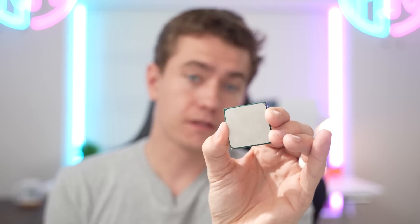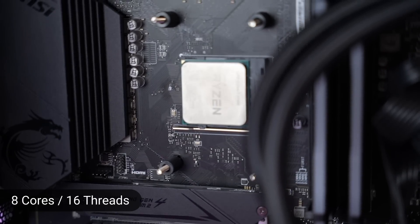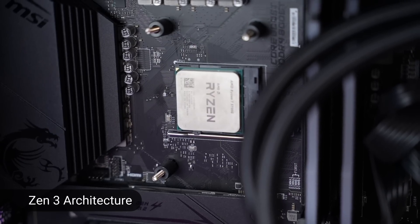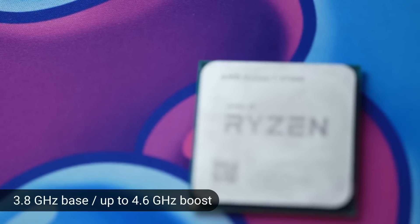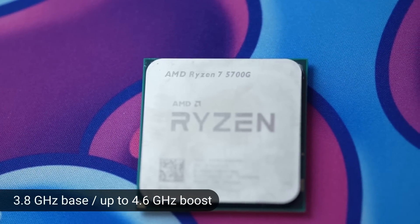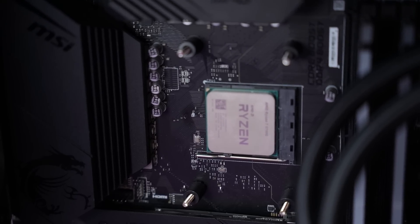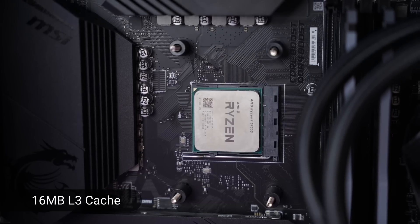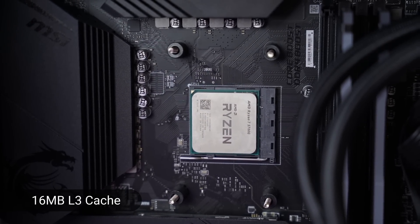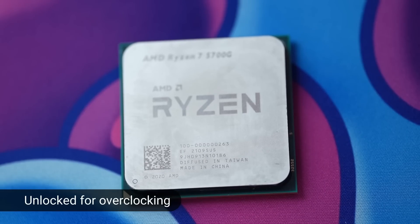The reason this chip is such a revelation is that it's an 8-core, 16-thread CPU on AMD's latest Zen 3 process, meaning you get all the benefits of the current Ryzen 5000 CPUs but also have that integrated Vega GPU. This chip has a 3.8 gigahertz base clock with up to 4.6 gigahertz boost. It's not quite up to the speed of the 5800X, but it's an improvement over the Ryzen 4000 series APUs like the 4750G because it has doubled the L3 cache — what AMD likes to call game cache. And it's unlocked for overclocking, so you're not stuck at stock speeds like on the Ryzen 7 Pro 4750G.